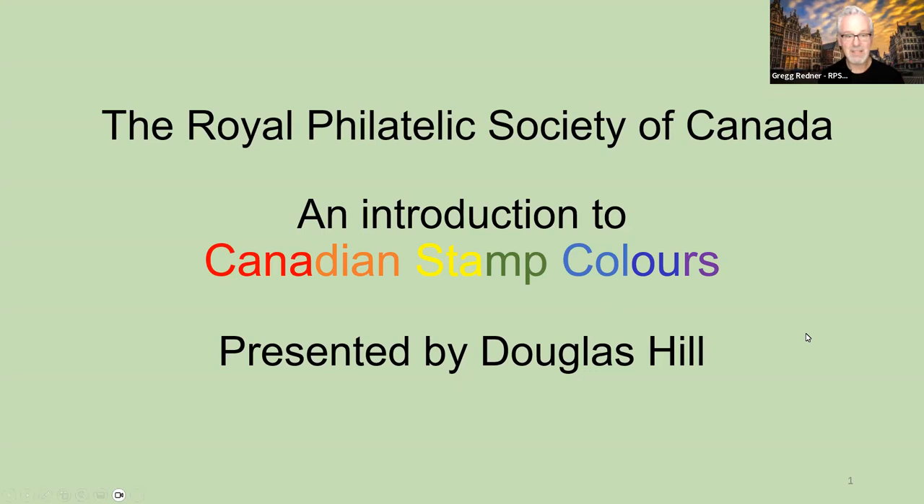Welcome to the Royal Philatelic Society of Canada's first video for intermediate collectors. Today's topic is an introduction to Canadian stamp colors, and we're delighted to have Douglas Hill with us today to lead us through this very interesting topic.